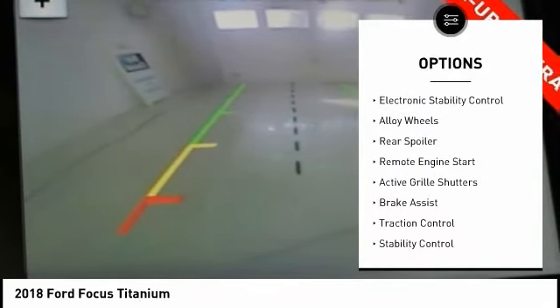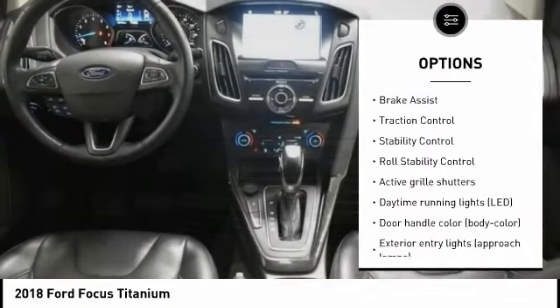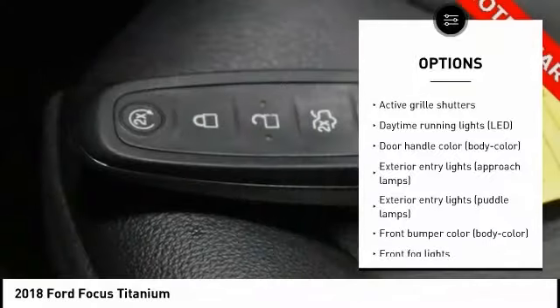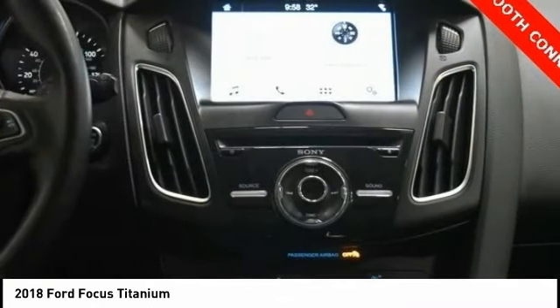Tire pressure monitoring system. Electronic stability control. Alloy wheels. Rear spoiler. Remote engine start. Active grille shutters. Brake assist. Traction control. Stability control. Roll stability control.